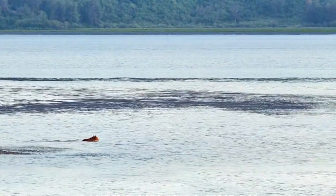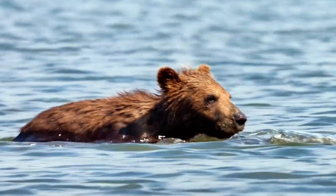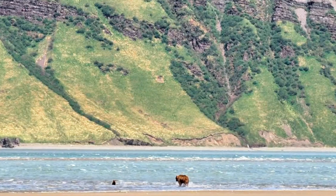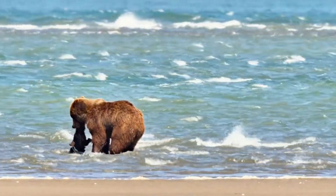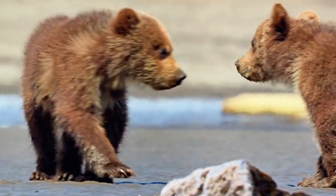Mama Bear stands on the shore, letting out a deep warning roar to wake her sleepy cub. But instead of coming back, the drowsy cub stumbles the wrong way — straight into deeper water. Mama's eyes widen, and in a split second she rushes into the waves, splashing through the water to save her little one, because nothing is more important than keeping her cubs safe.